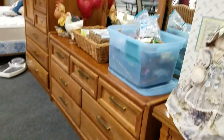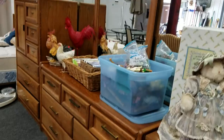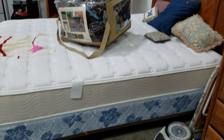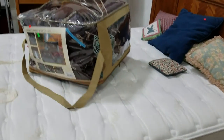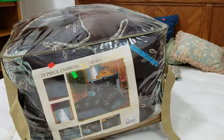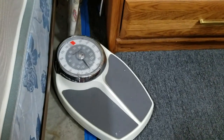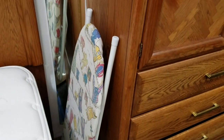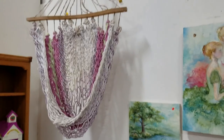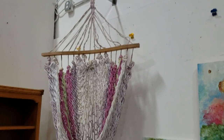Then we also have this bedroom set — this mirrored chest, and there's a high boy chest over here with a matching bed. And we have this beautiful 24-piece embroidered room ensemble — it's got like a $400 price tag from Macy's. We have the health-o-meter scale, a nice ironing board, and some beautiful original artwork.